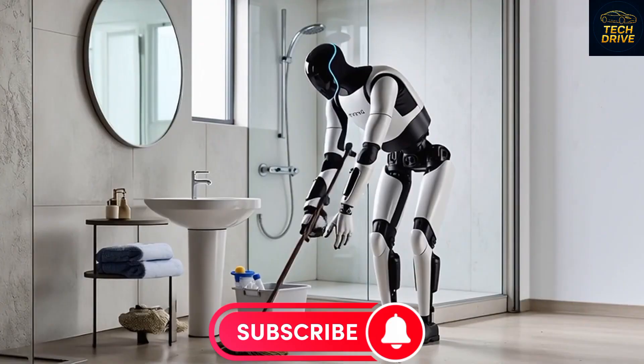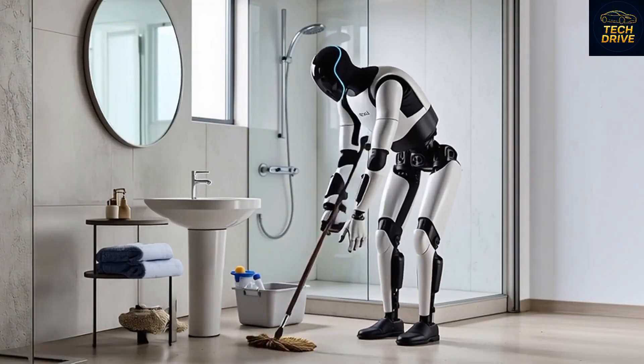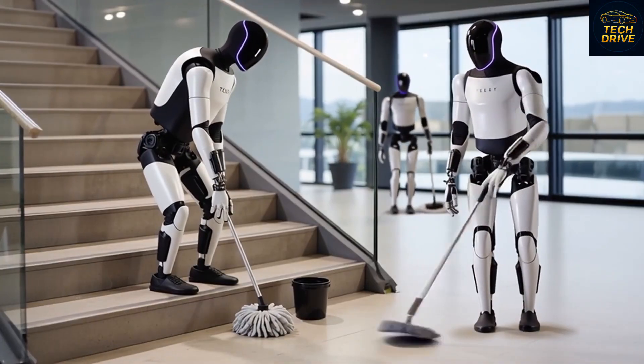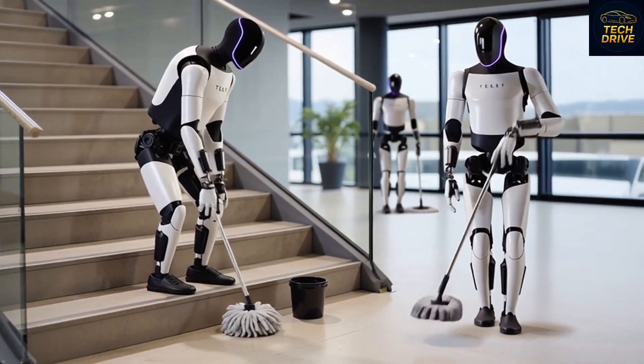The robot will officially debut at Tesla's big November event, and according to insiders, it's so advanced that you could literally trust it to handle every household task — cooking, cleaning, organizing, and maybe even serving your morning coffee with a polite robotic smile.